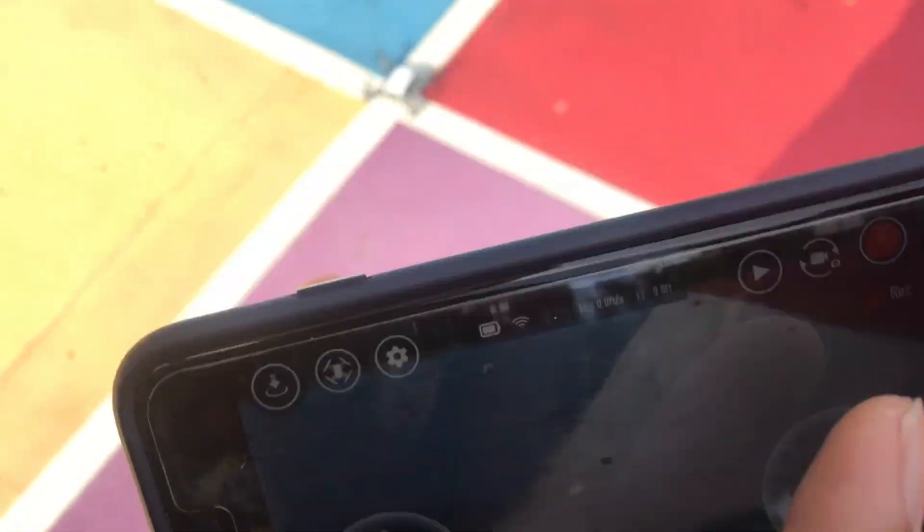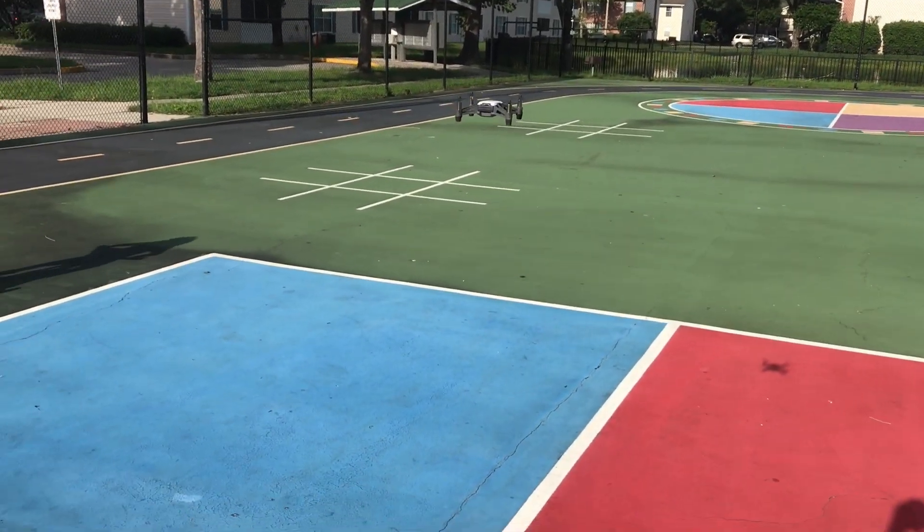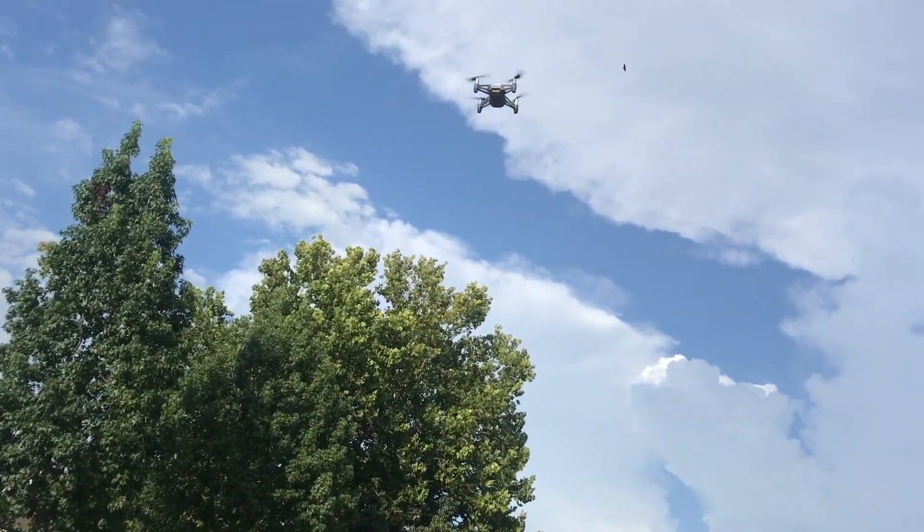Another awesome feature I like about this drone is that it's 100% completely operated by your phone — you just download the app and then off you go.